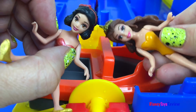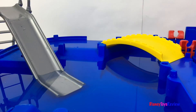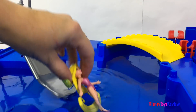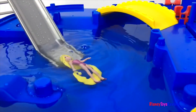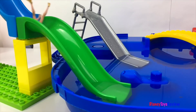That was so much fun! I wonder what the other princesses are doing — let's go find out. It looks like some princesses are going on the water slide. Wee! Oh, it's so nice in the water. The princesses are having so much fun.